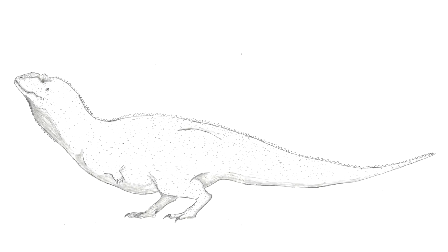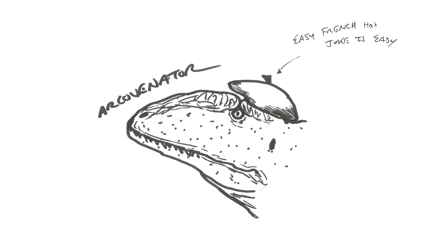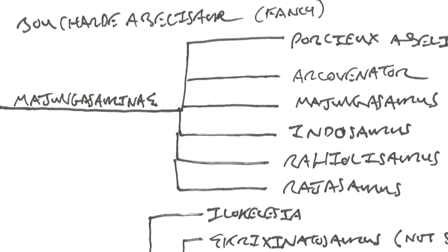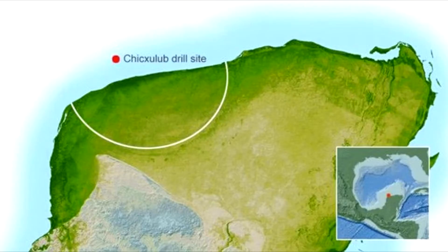Now for some description of Majungasaurus. It was an abelisaurid, closely related to Indian abelisaurids such as Rajasaurus and Rahiolisaurus, and a French abelisaurid called Arcovenator. These genera, along with Indosaurus, belonged to a subfamily called the Majungasaurinae. Majungasaurus measured approximately 18 to 20 feet long and could have weighed around a ton, with possibilities of larger specimens. It was the apex predator of the floodplains of the Maevarano Formation, ranging from approximately 70 to 66 million years ago, right up until the end of the dinosaurs.